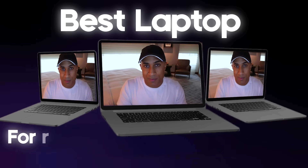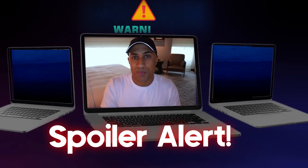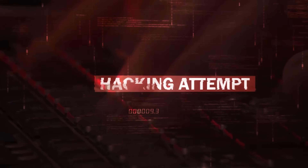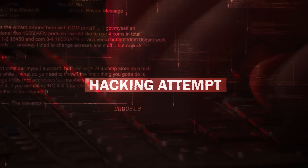Today we're going to discuss the best laptops for every cybersecurity domain. Contrary to popular belief, not every single cybersecurity job involves you being a super elite hacker, debugging a bunch of code, and running 10 different virtual machines on your local computer. That's just not the way things are.